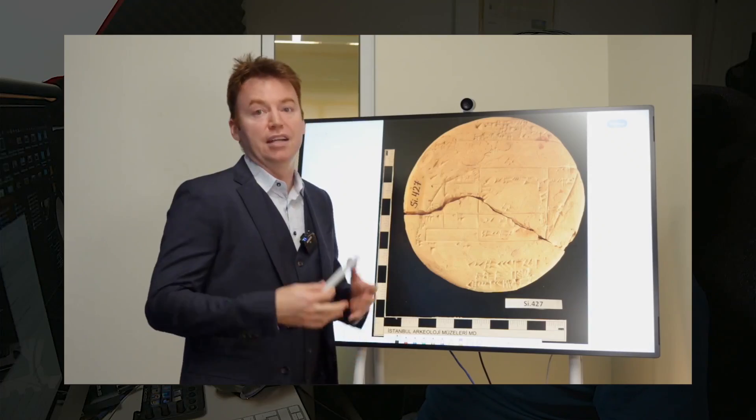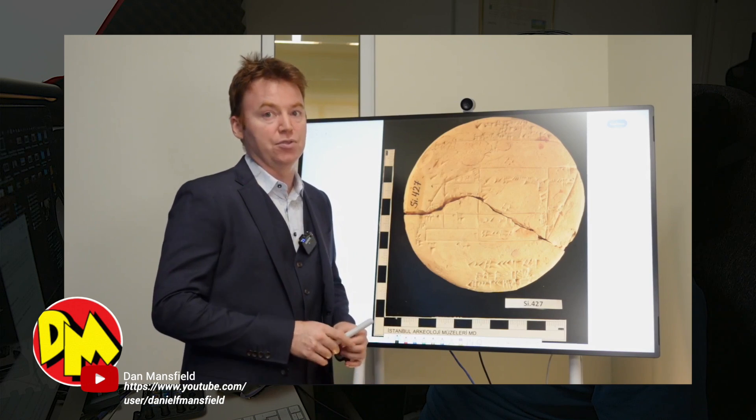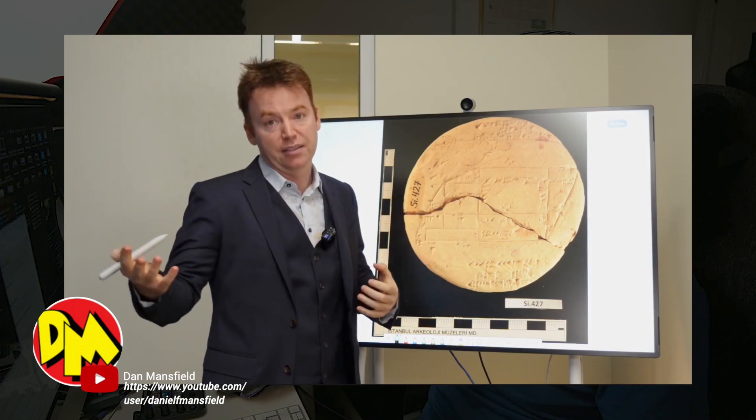I heartily recommend folk out there seek out Dan Mansfield — the actual mathematician that did this work. Dan Mansfield has his own YouTube channel, and there's a great video, half an hour long, in which he thoroughly and completely deciphers the tablet in front of our eyes. Completely mind-boggling. What's astonishing to me is the amount of detail that's crammed into this little tablet — it suggests that cuneiform as a form of writing is extremely efficient.